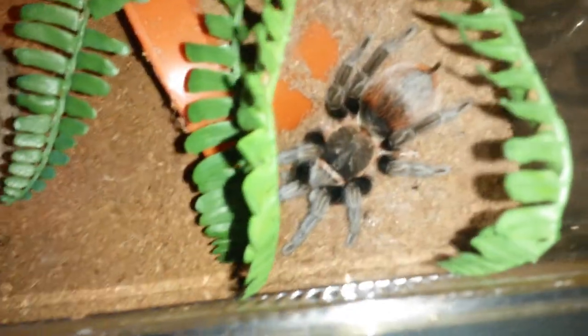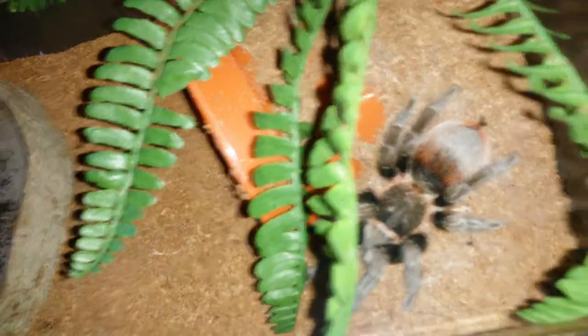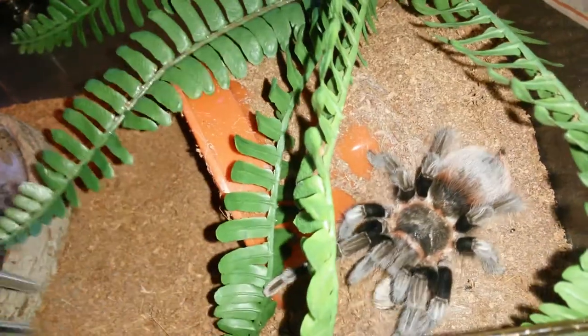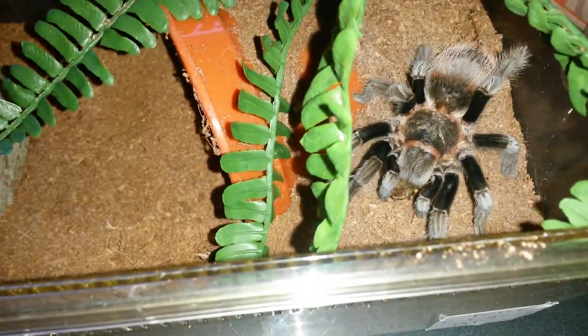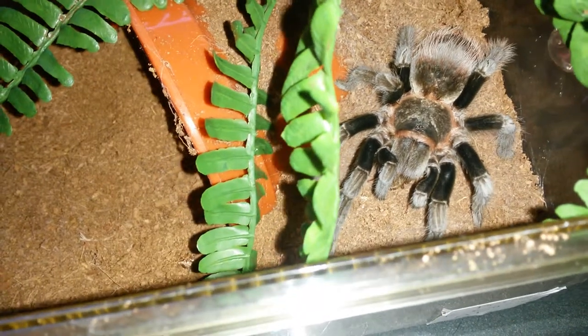This is the sweetest tarantula I've got — this is Belle, my Brachypelma vagans, or Mexican Red Rump. She was recently mated with Beast My Male, and a video of that is up on YouTube. She might eat one this time — nope, she's going to sit on it. She's going to go for it — no, it's just sitting underneath her.